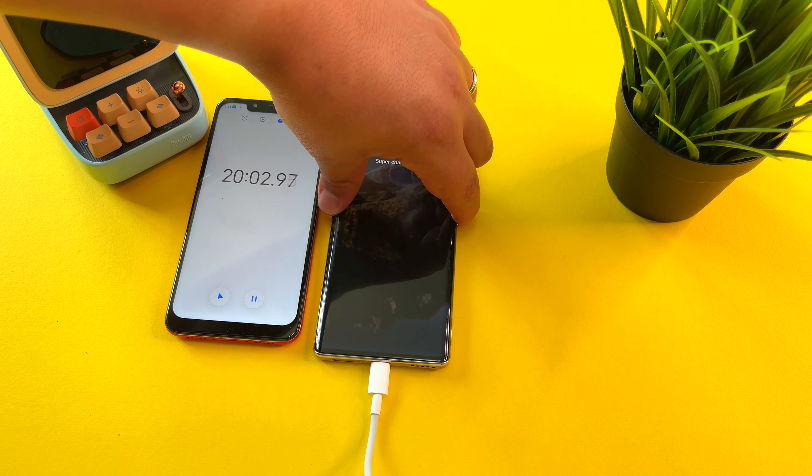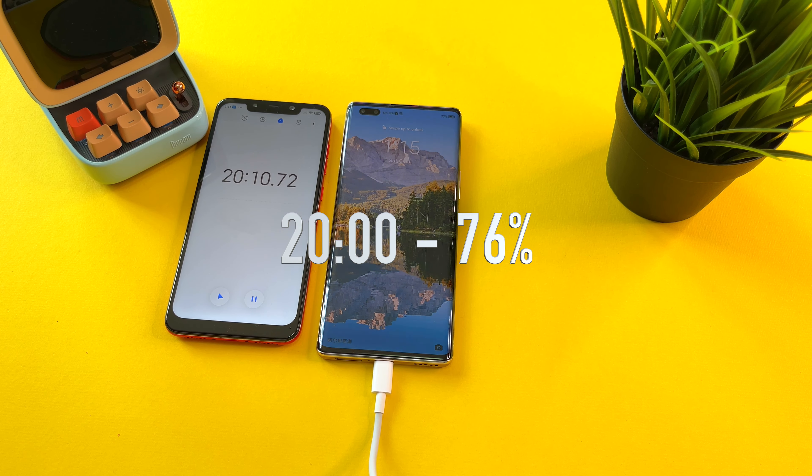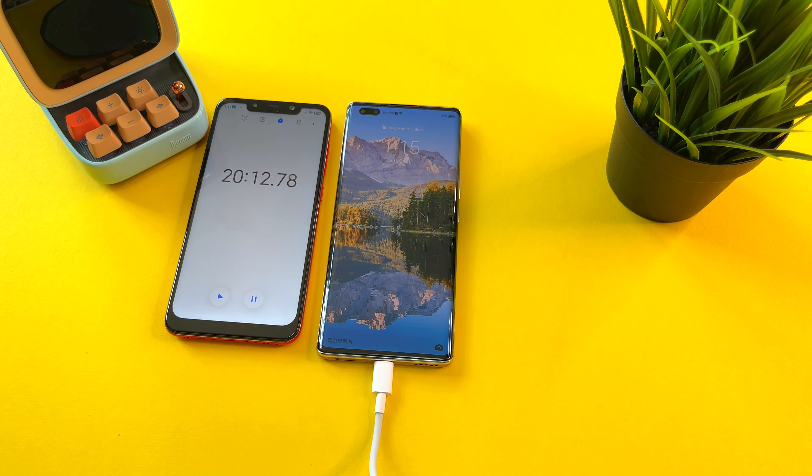20 minutes in. Let's see the results — 76% here on the Honor 50 Pro. It looks like it's slowing down quite a bit. We will wait and see at minute 25 how we're doing.